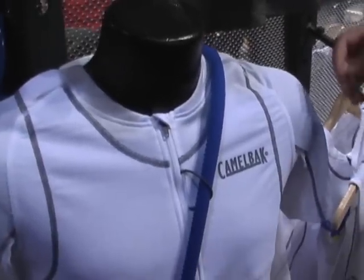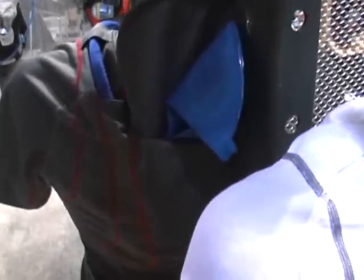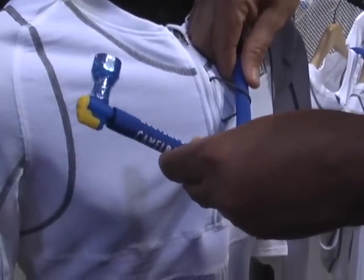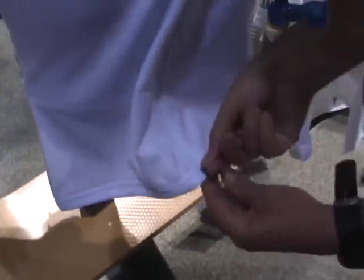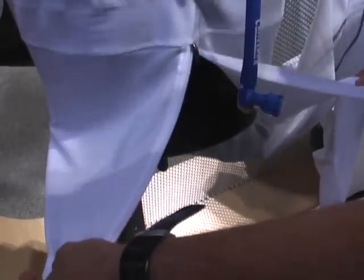Features include an integrated reservoir with tube routing across the shoulder and tube management on the front of the jersey to easily bring it up to the mouth using our Ergo HydroLock to drink. There's full venting on the front of the jersey, a quarter zip on the top, and a half zip on the base — so full venting for hot weather riding, hot climbs, etc.